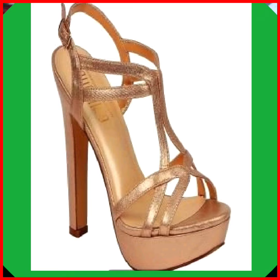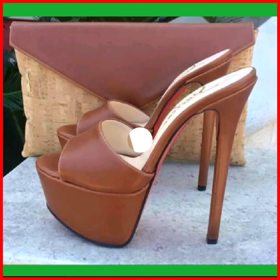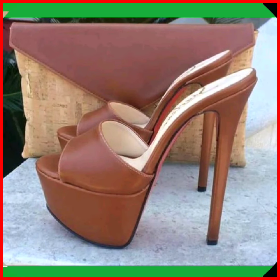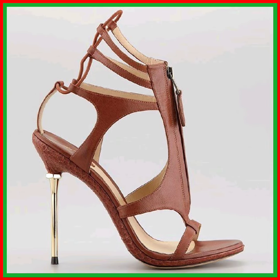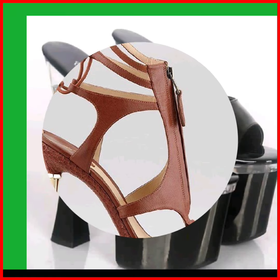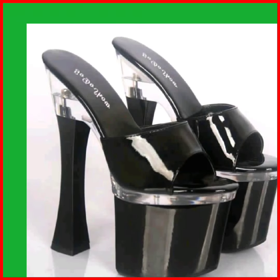Insoles may have padding or cushioning for added comfort during prolonged wear. Outsoles are designed for traction and stability considering the elevation of the heel. Some heels incorporate a platform at the ball of the foot, which can enhance comfort by reducing the incline.